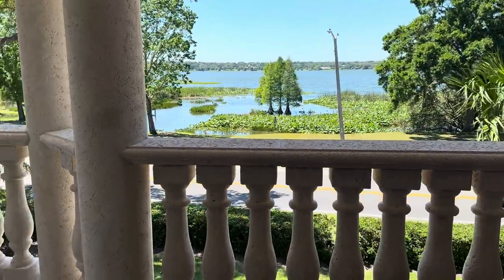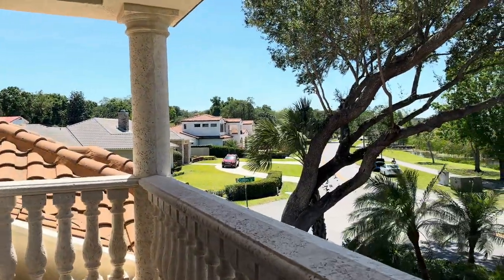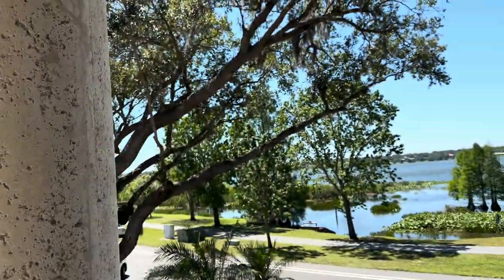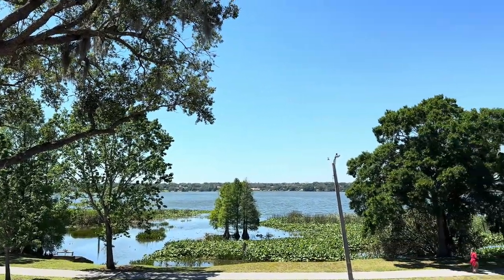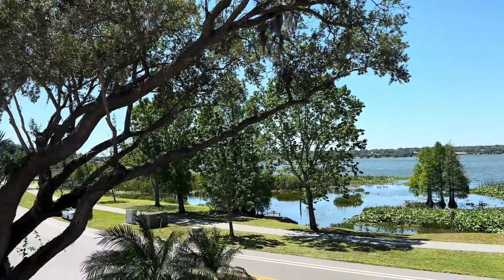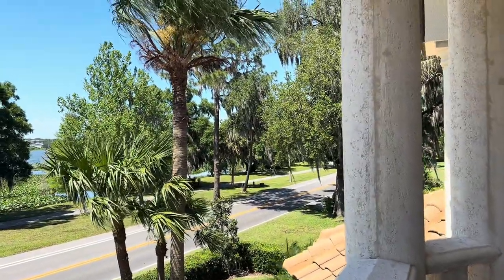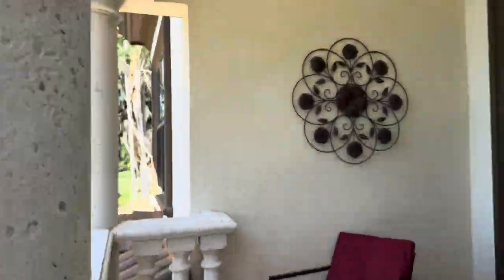Let's take a break and check out the view of Lake Hollingsworth. You can hang out here or come over here on the balcony. The lake has a country club on the south side, and the Frank Lloyd Wright architecture of Florida Southern College is on the north side. Super established area of Lakeland — very desirable, great location. You can get anywhere from here; south-central Lakeland in 10 minutes or less.